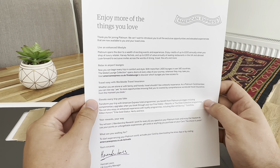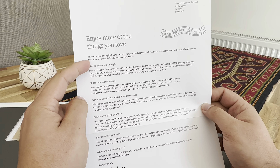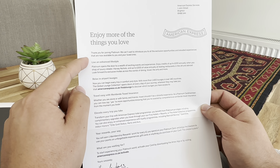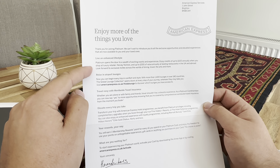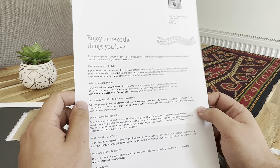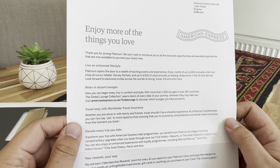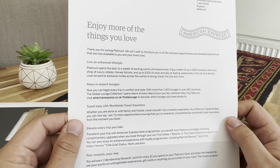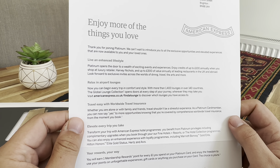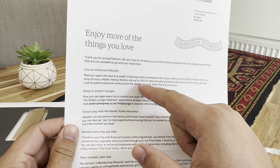So, 'enjoy more of the life and love of things.' Thank you for joining Platinum — we introduce you to exclusive opportunities and elevated experiences. It's a pretty generic notification on the high-level awards. So Platinum opens the doors to exciting events and experiences. There's credits of up to £100 annually when you shop at luxury retail and Harvey Nichols, and up to £300 value annually at leading restaurants in the UK and abroad — so £150 in the UK and £150 abroad.